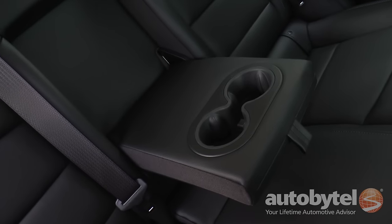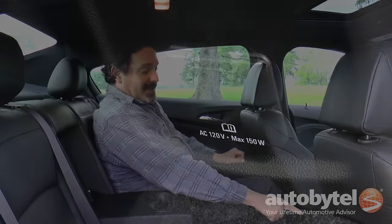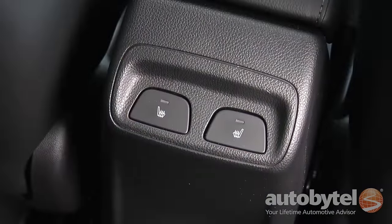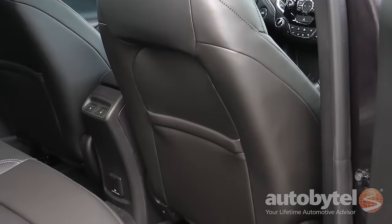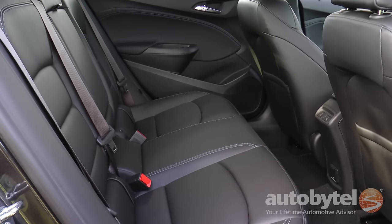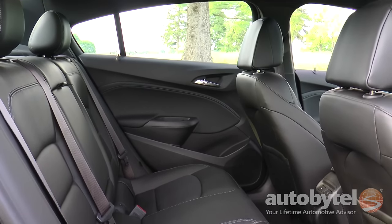There's a nice, squishy center armrest with two cup holders. On the back of the center console, there's no USB or 12-volt outlet, but there's a 110-volt house car outlet — that's pretty nice. There are also seat heaters and literature pockets on the back of both front seats. Heated rear seats, the wireless charging station, and the 110-volt AC outlet are included in the enhanced convenience option package.